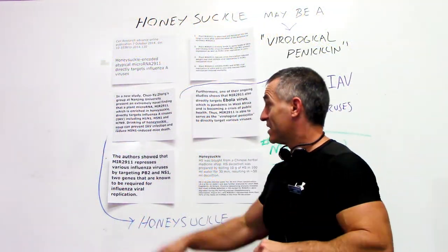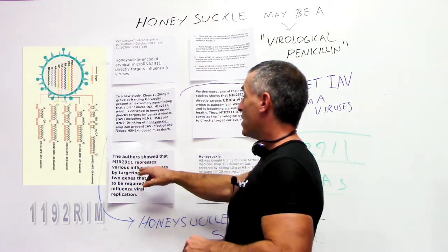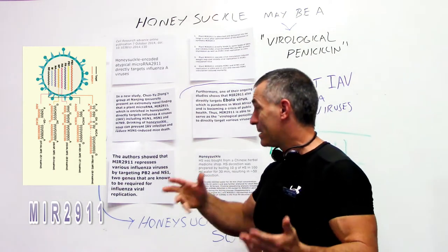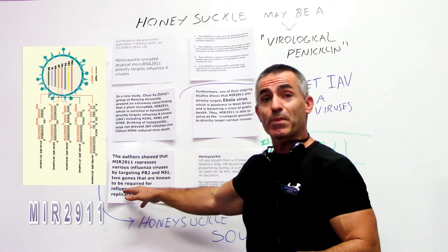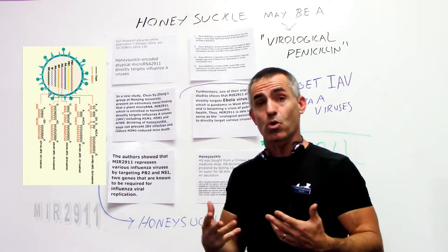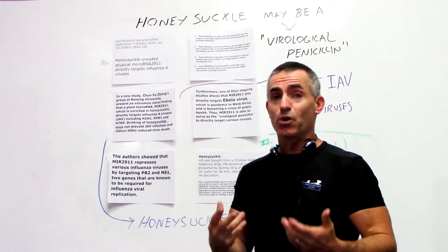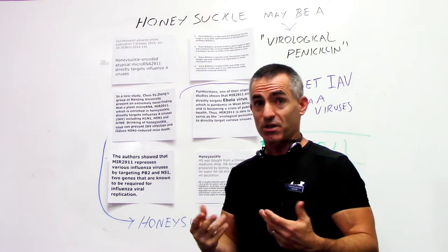What they showed is that this microRNA 2911 repressed the various influenza viruses by targeting certain items like PB2 and NS1 genes that are required for influenza viral replication. They also found that microRNA can be absorbed. They took mice and used what's called gavage feeding — a tube into the stomach — in order to administer the honeysuckle tea.